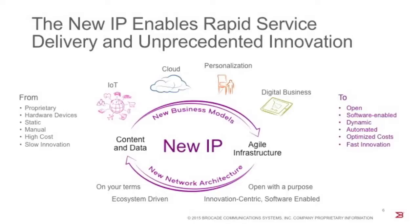Brocade has four core beliefs around the new IP. First, the new IP is open with a purpose — it helps customers keep pace with innovation, reduces vendor lock-in, and reduces overall cost and network complexity. Second, it is innovation-centric and software-enabled, improving time-to-market and customer experience. Third, it is ecosystem-driven, providing technology enablers to partner with third parties for innovative solutions. Fourth, it is your own pace and your own way — you choose how quickly or slowly you transform, giving you real control.